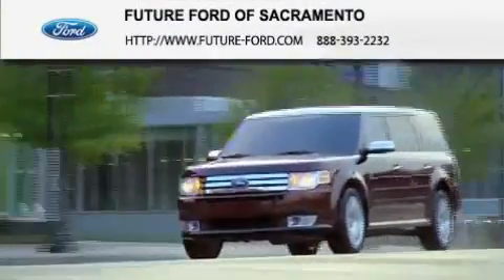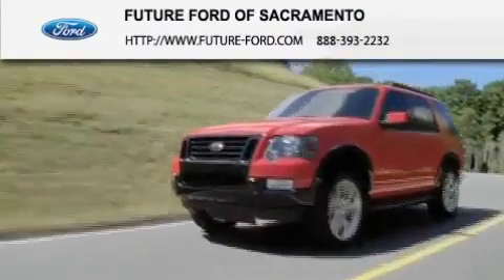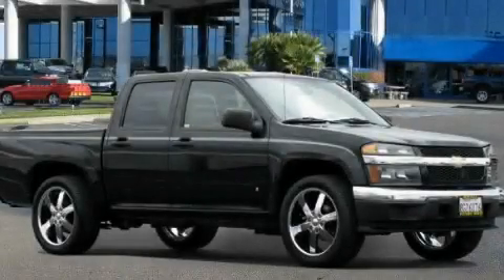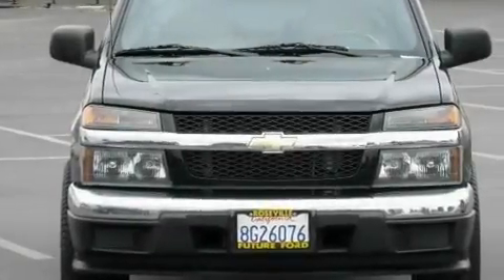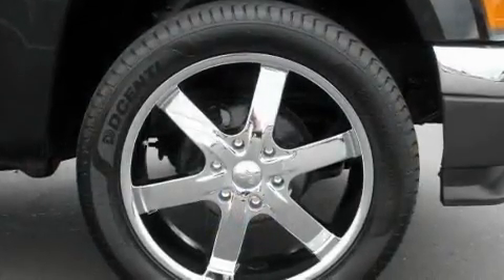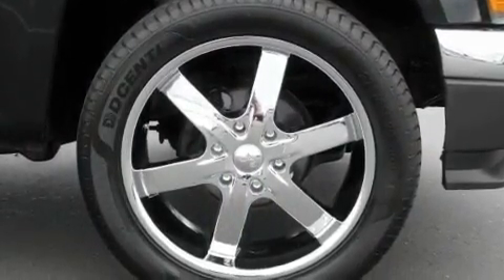Another fine vehicle offered by Future Ford of Sacramento. This is a 2007 Chevrolet Colorado. Whether hauling, commuting, or towing, this truck is the right one for you. It has a four-cylinder engine and a four-speed automatic transmission.